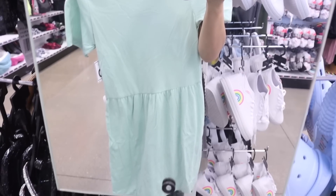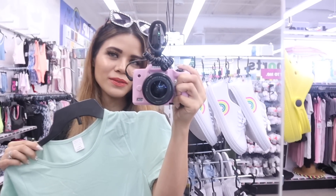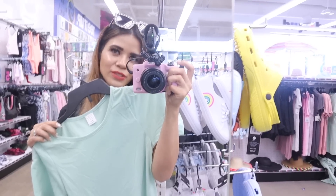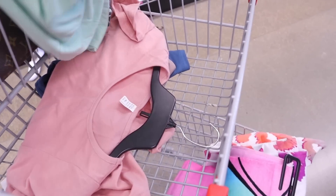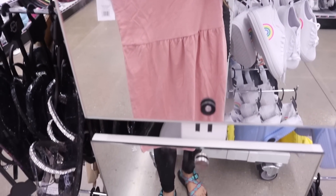Moving on to the dresses: here's the mint green one — super gorgeous, hopefully it's not too big on me, but we'll see once I get home. Definitely stay tuned for a Five Below try-on video. Moving on to the pink one — you guys know this is hands down my favorite. Seriously so gorgeous! Let me know which color is your favorite in the comments.